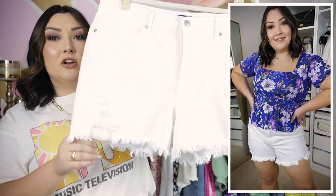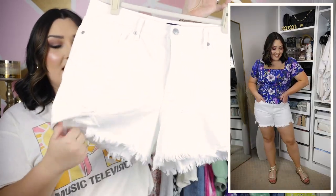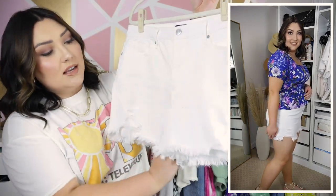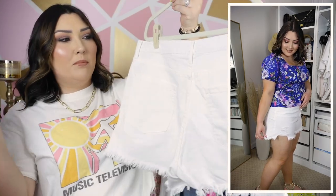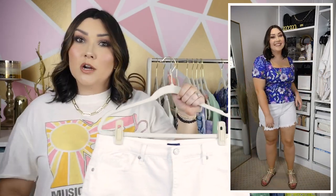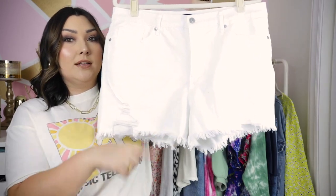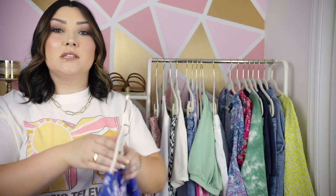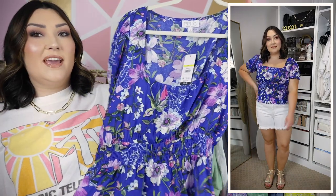The back pockets are simple, nothing on them. The length on these is great — sometimes even when you size up in denim shorts they're still just weirdly short, and these are not. I like that they have a few inches on your thigh. If you're a mid-sized gal especially, I feel like you're really going to like these for the length. They come in all different sizes too, which I love — Walmart is really size inclusive.